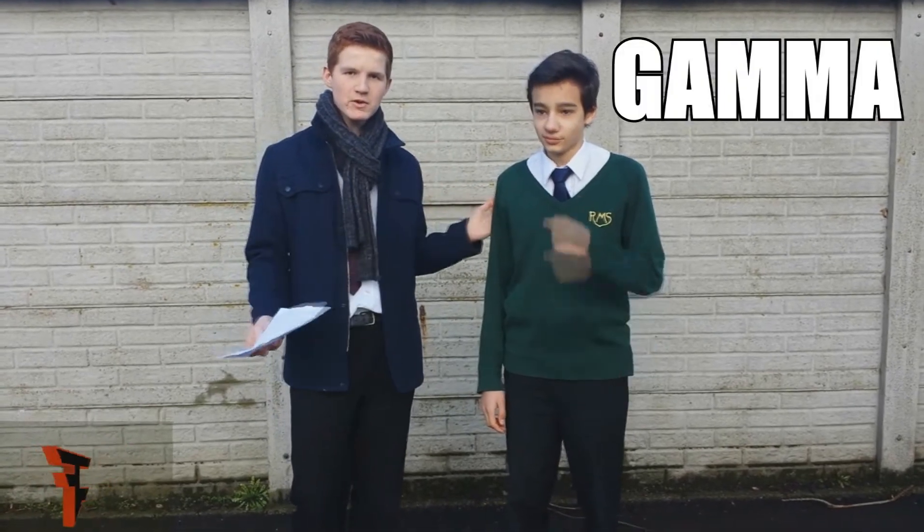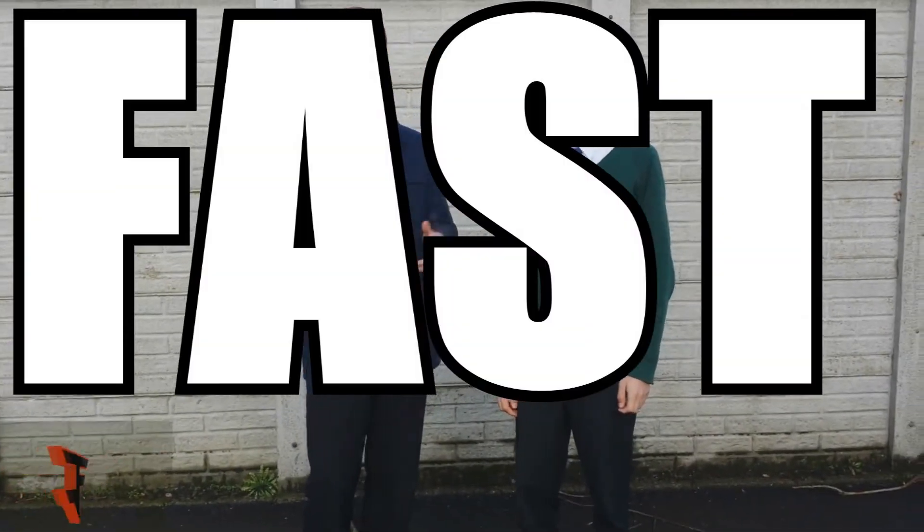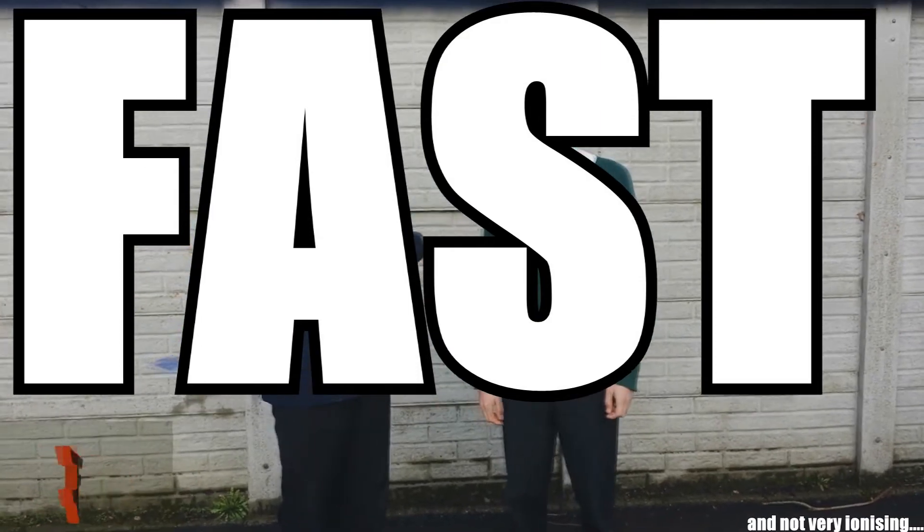Gamma is slightly different. Gamma is made of waves. Gamma is fast, not very ionising, and has to be stopped by lead. We haven't got any lead.